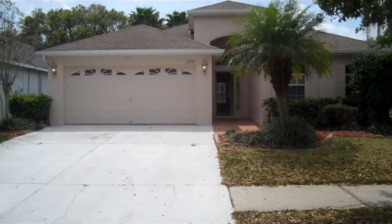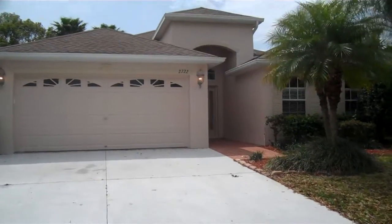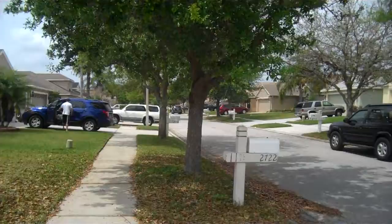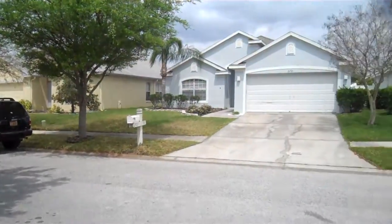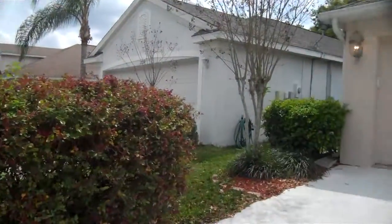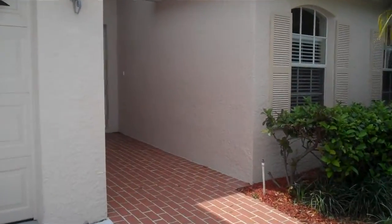All right, we got 2722 Billingham Drive here in Land O'Lakes. Let's show you a quick view of the neighborhood. It's a three bedroom, two bath house.